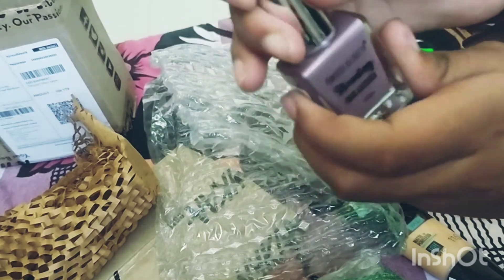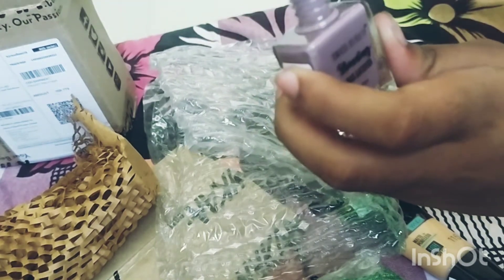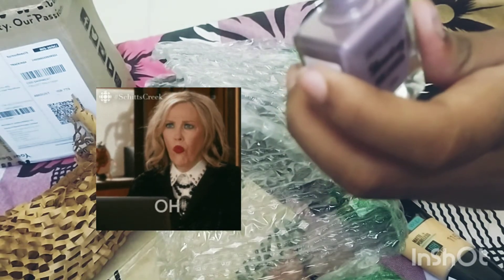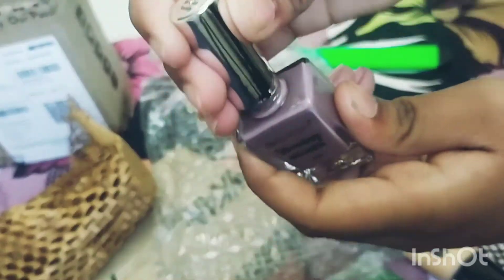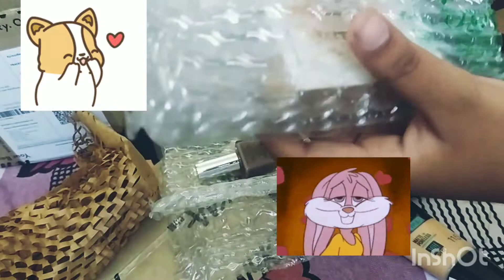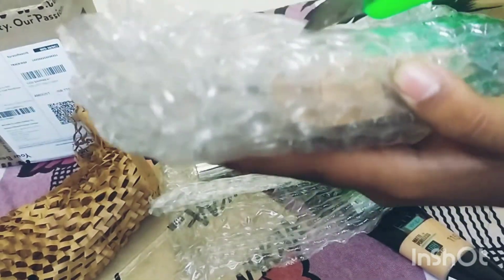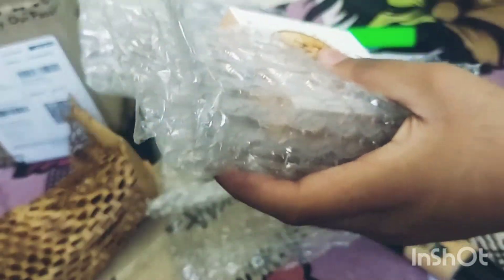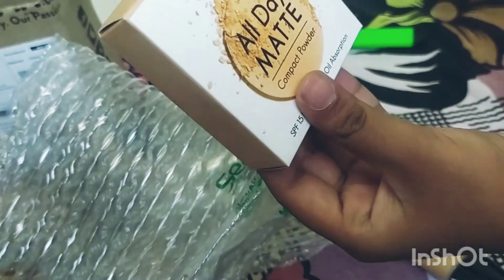Let's see the shade — it's 10ml and I searched a lot for this shade. Wow, this shade is so cool, I like it a lot. I thought these weren't going to come early because I just ordered on Friday when I came from school. And this is the Nika all-day matte compact powder.